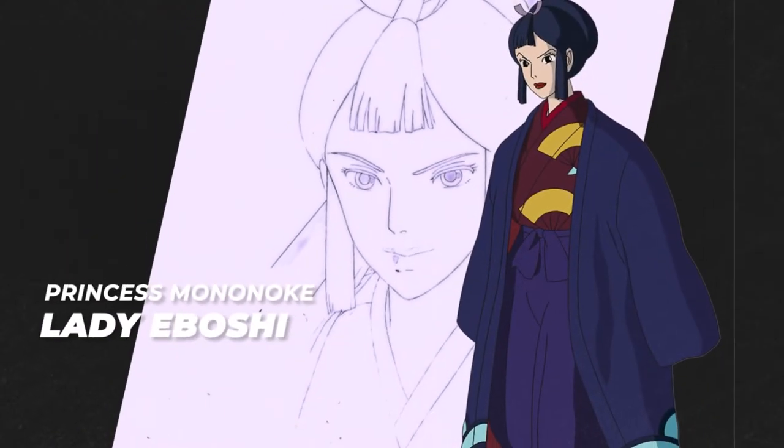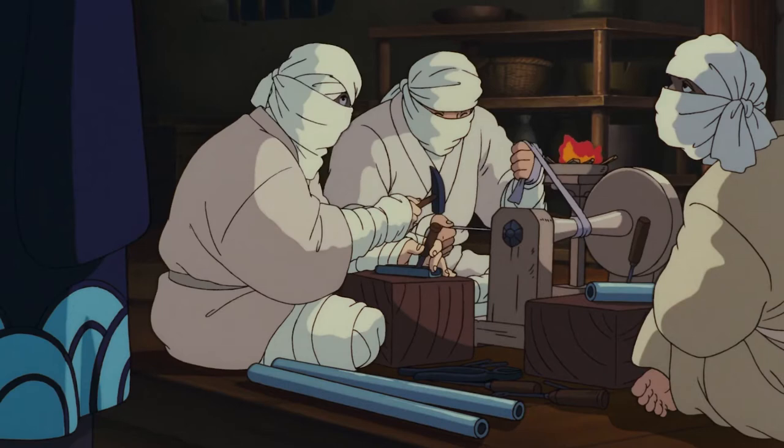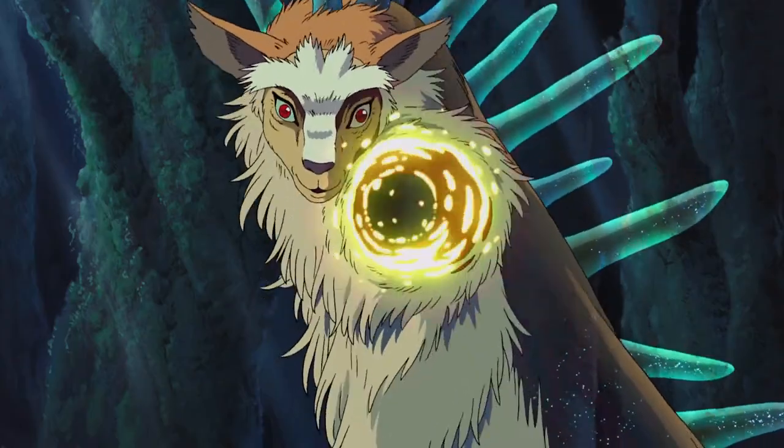Next, we have Lady Iboshi from the classic fantasy Princess Mononoke. She does a bunch of stuff like saving the poor, making guns, and leading Iron Town. But she also ends up killing the forest gods, so she's kind of the antagonist.